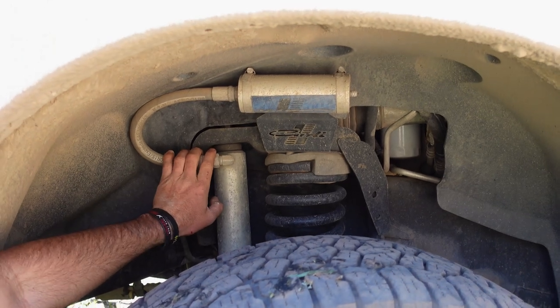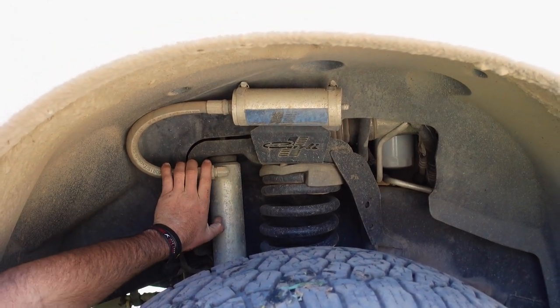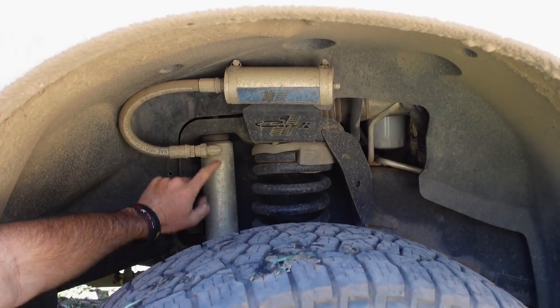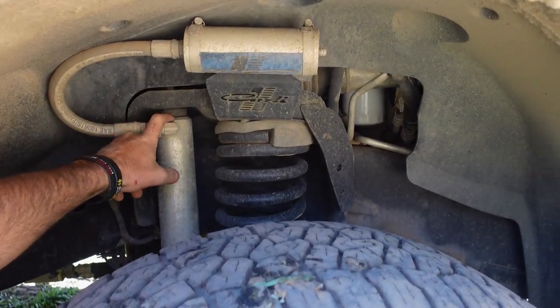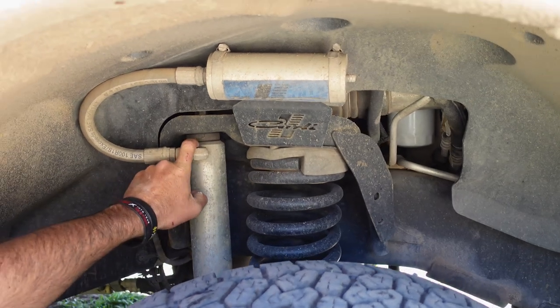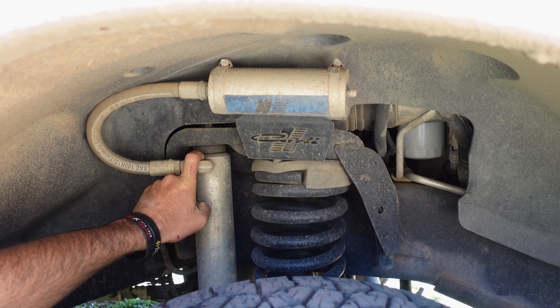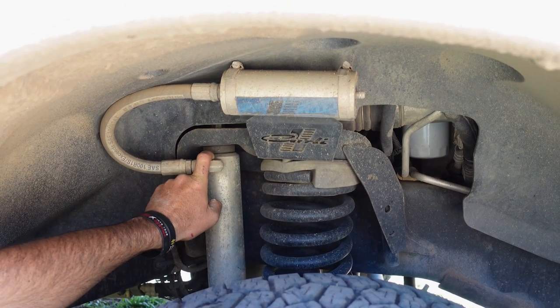One of our favorite upgrades is our Carli suspension. Up front we did a leveling kit - roughly three inches to level the truck out. We have 2.5-inch pin-top King shocks up front that have been valved multiple times. We love off-roading and it would not happen without this suspension setup.